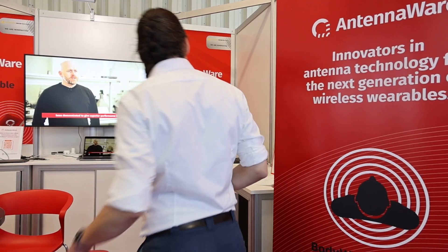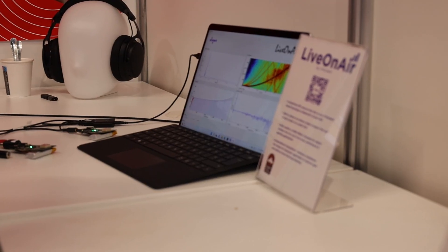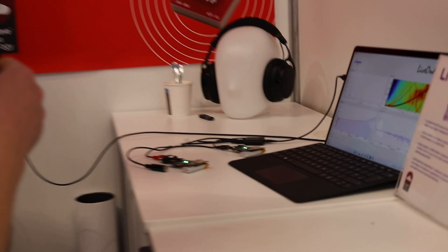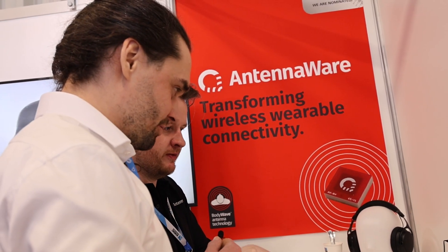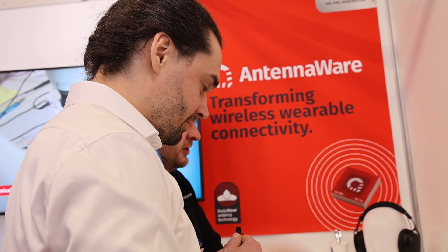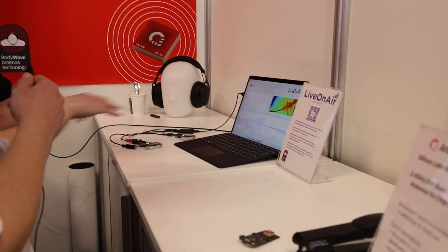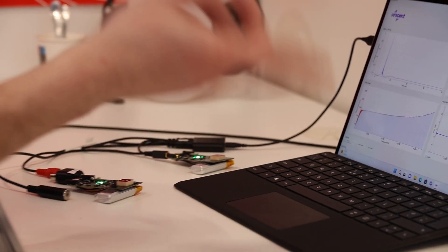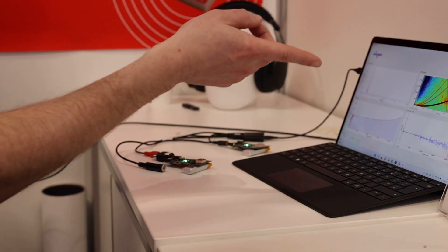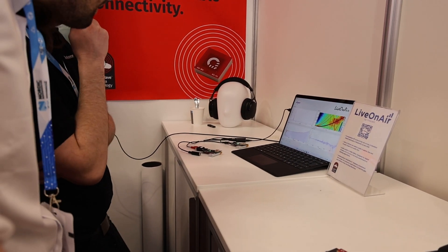We then went over to Antennaware, which showed us how they send audio over Bluetooth LE. It's the Versian Antennaware wireless microphone demonstrator, based on the Nordic NRF5340. They're using Bluetooth LE with the live on-air IRF protocol on top, delivering very low latency — demonstrating 3.8 milliseconds. The applications would be real-time wireless microphones where you can't actually notice the latency.